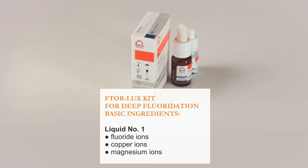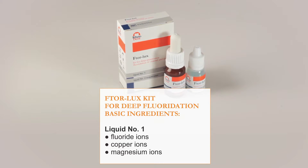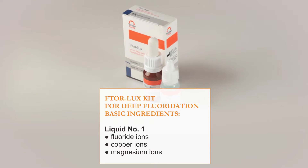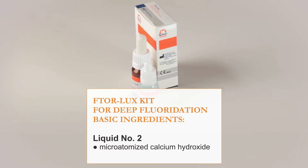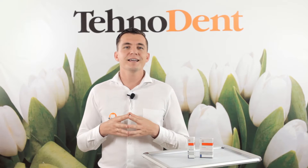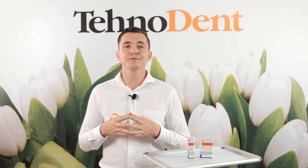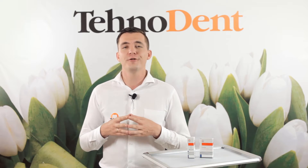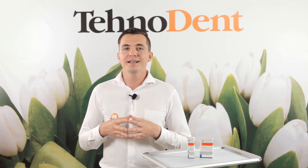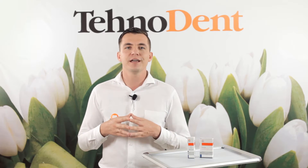The dental kit for deep fluoridation of enamel and dentine Vtorlax includes liquids number 1 and number 2. Liquid number 1 on aqueous base contains ions of fluorine, copper and magnesium. Liquid suspension number 2 contains micro-atomized calcium hydroxide in distilled water. At consecutive application of liquids with high wettability, micro crystals of calcium fluoride, copper and magnesium salts are formed in treated dentine tubules and in micro defects of enamel, providing deep prolonged fluoridation of hard tooth tissues and long antibacterial activity.